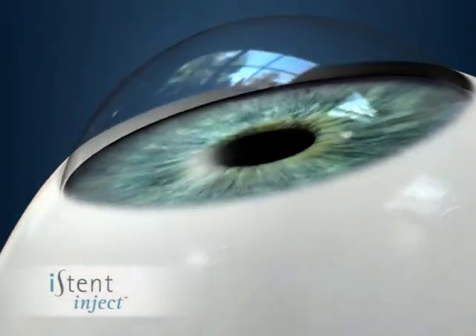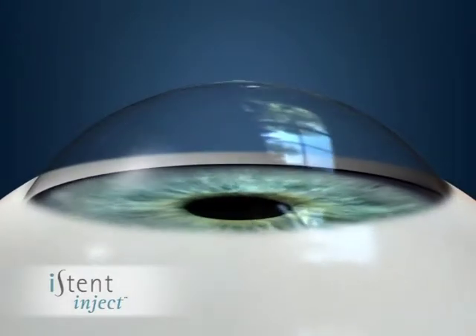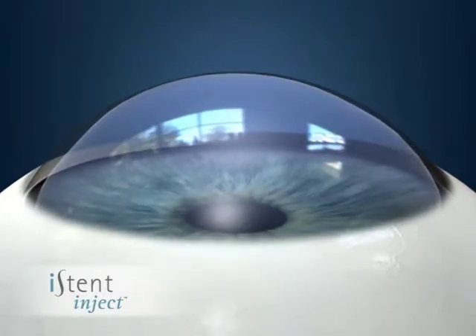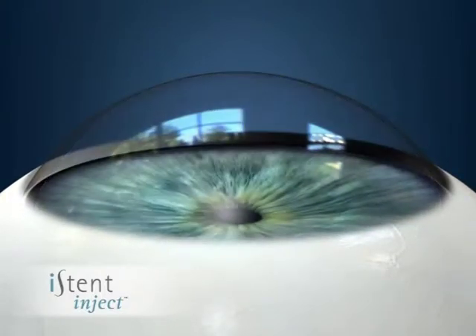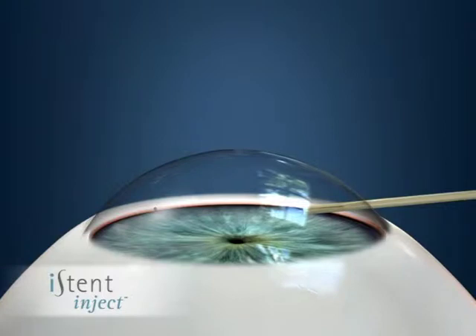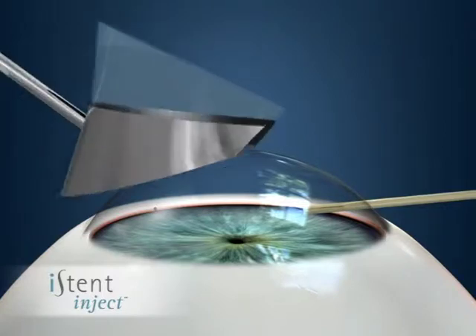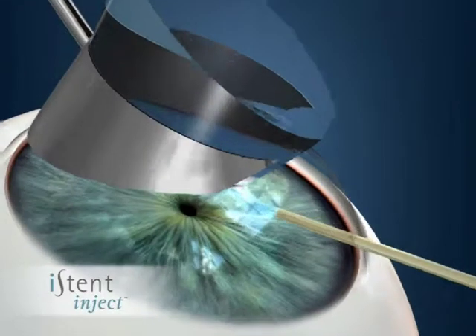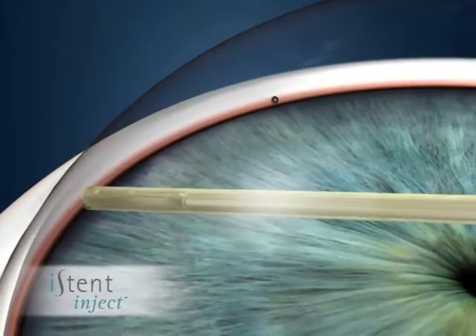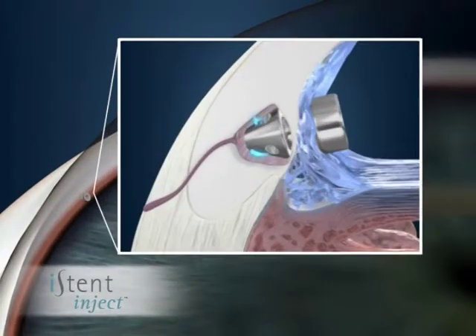The Eye Stent implantation procedure is straightforward and minimally invasive. After your cataract procedure, a gel is injected in the front part of your eye, and an eyedrop is added to make your pupil smaller. The Eye Stent device is inserted through the same incision that was used to perform your cataract surgery. A lens is then placed on your cornea so your doctor can see inside your eye. Two Eye Stent devices are then injected in the meshwork of your eye to create channels to allow fluid to drain from your eye. The goal of this procedure is to restore the natural outflow of fluid from your eye.